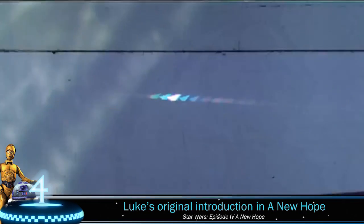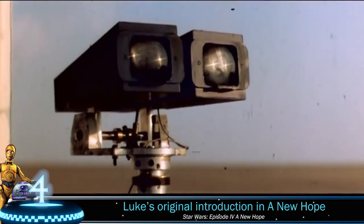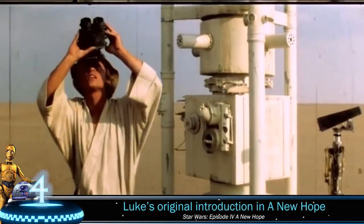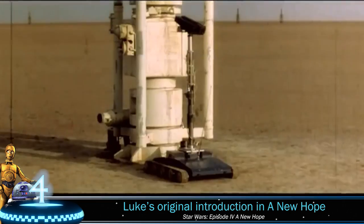Number 4: Luke Skywalker's original introduction. The first time we remember seeing Luke is when C-3PO and R2-D2 arrive at his home on Tatooine. This wasn't the original plan. In this scene Luke notices the battle in space and his curiosity begins to swirl — he sees from the ground what we just witnessed in space.